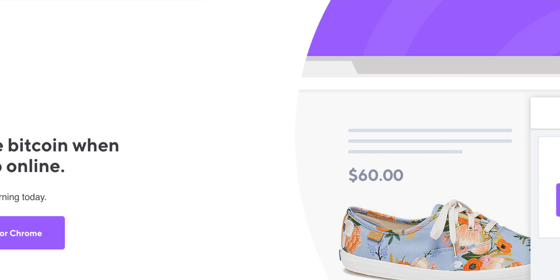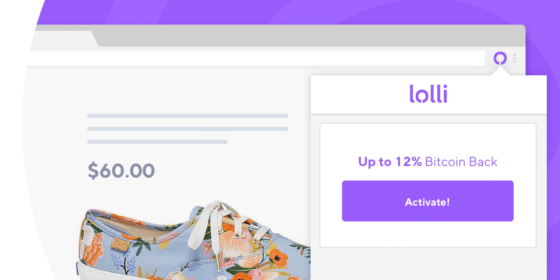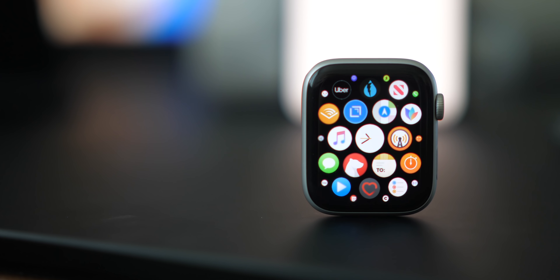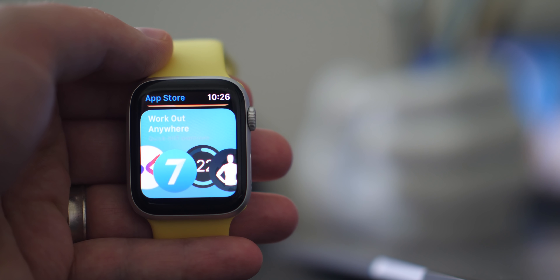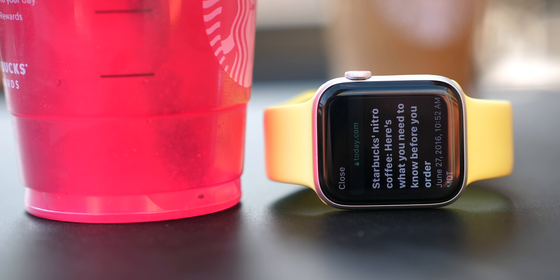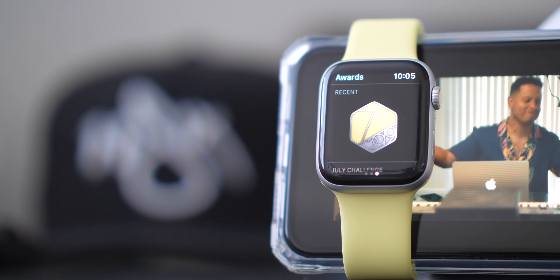Today's video is brought to you by Lolly — earn free bitcoin while you shop online. Hey, it's Chris, and today we're going to be talking about everything that's new and good or bad in watchOS 6, and that includes new watch faces, new Apple apps, and new and improved Siri, fitness tracking, and more.